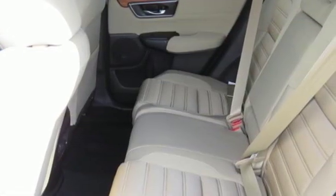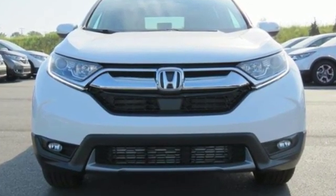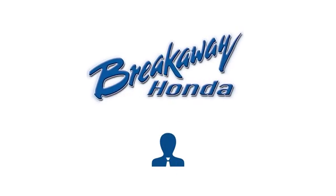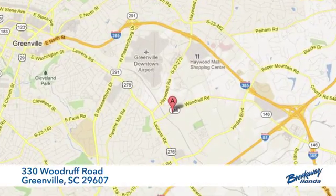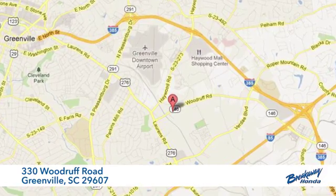Honda has a world renowned reputation for reliability. You need to drive it to believe it. See it for yourself today. Call, click or stop in today. We're conveniently located at 330 Woodruff Road in Greenville, South Carolina.